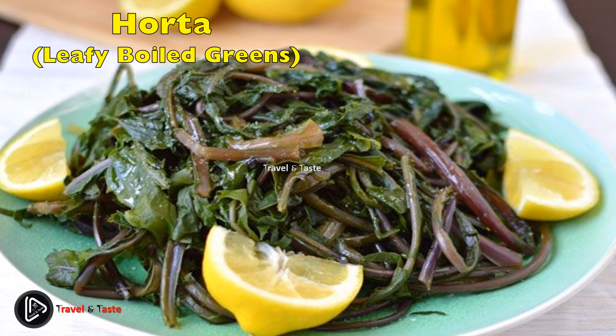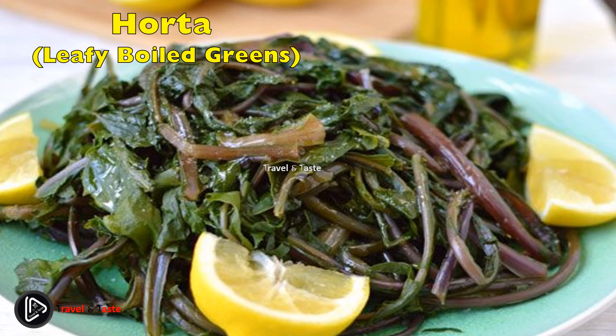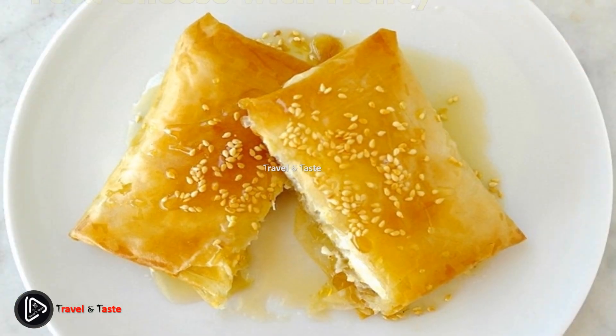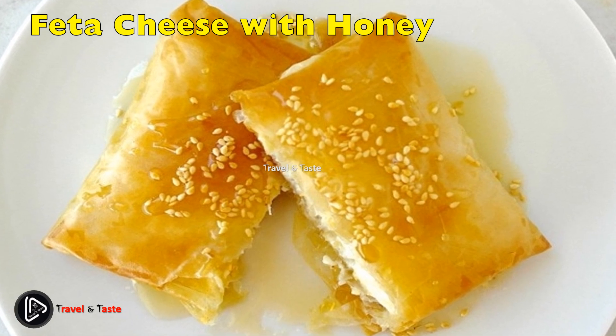Horta — boiled leafy greens. Horta is the classic vegetable dish in Greece, consisting of lightly boiled leafy greens including vlita, chicory, dandelion, or mustard greens, seasoned and served with lemon or vinegar and olive oil.